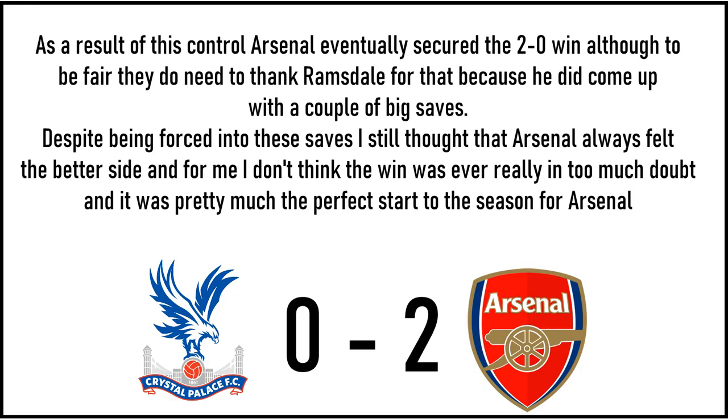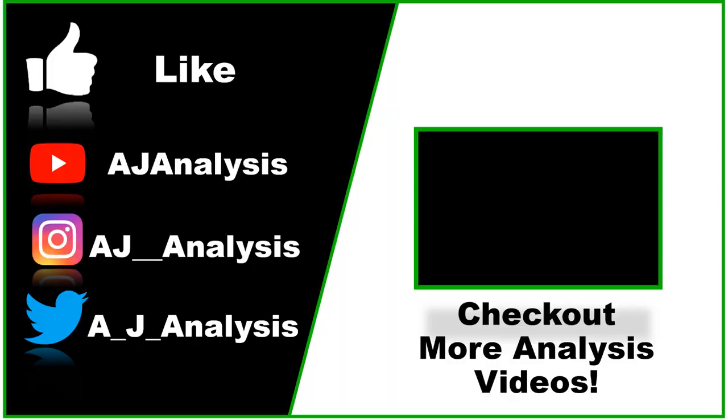As a result of this control, Arsenal eventually secured the 2-0 win, although to be fair they do need to thank Ramsdale for that because he did come up with a couple of big saves. Despite being forced into these saves, I still thought that Arsenal always felt the better side, and I don't think the win was ever really in too much doubt — it was pretty much the perfect start to the season for Arsenal. Let me know what you think in the comments down below. Thank you guys for watching and I will see you in the next one.